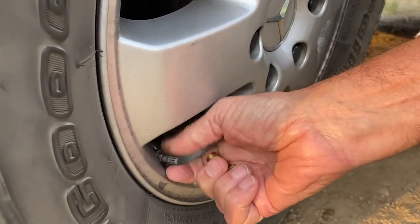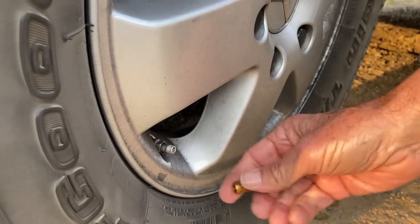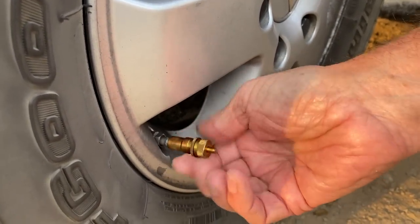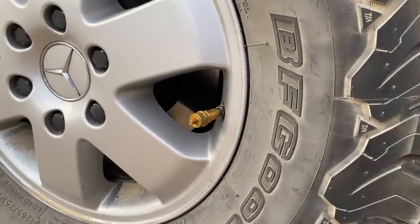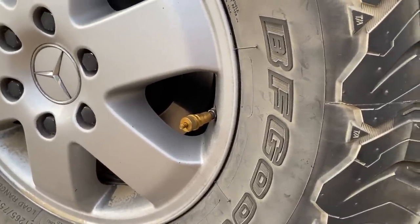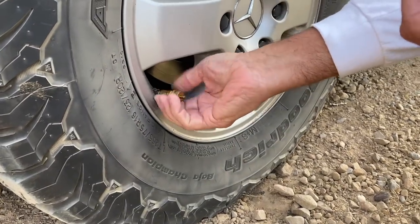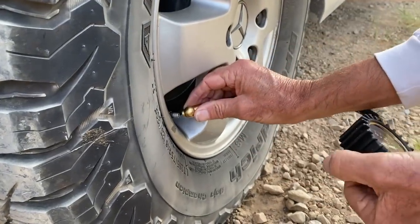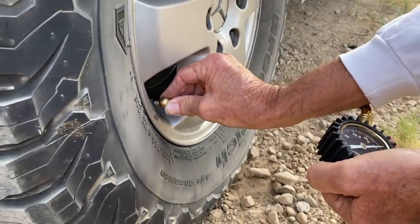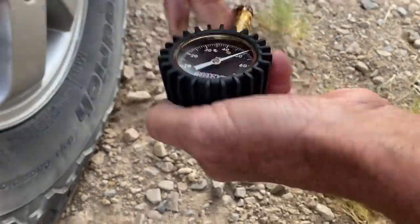Pull off the cap and replace it with the one in red. It turns off automatically — that's cool. Then you remove it after deflation. I'm going to check the pressure to see if it worked as advertised. Yep, I like it.